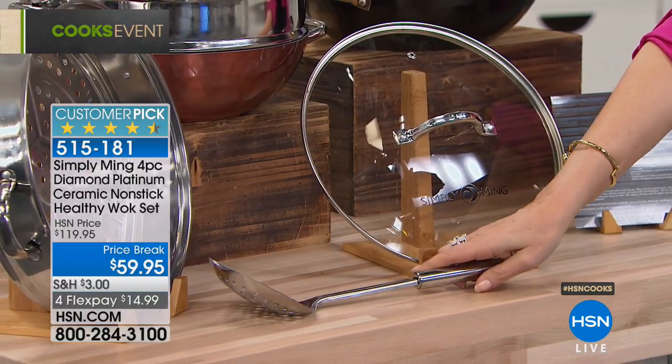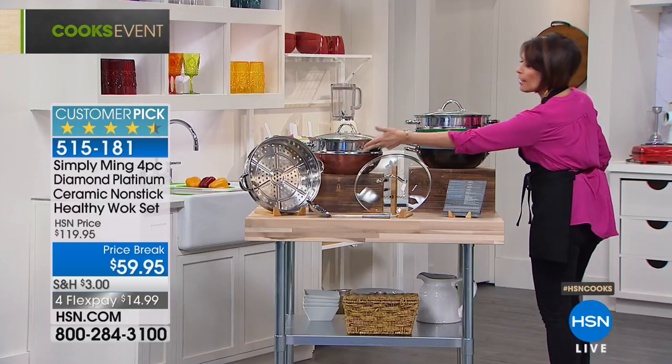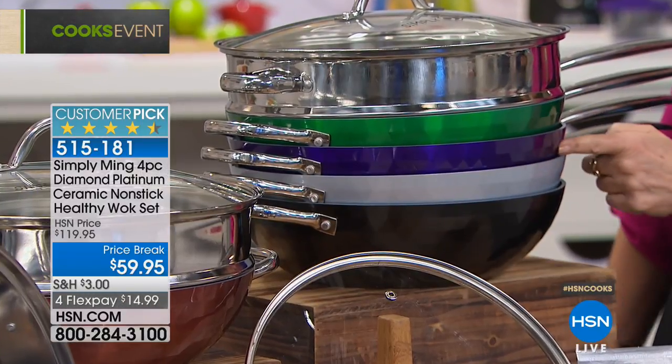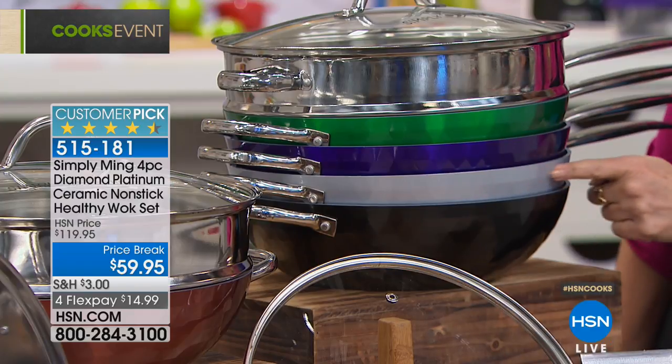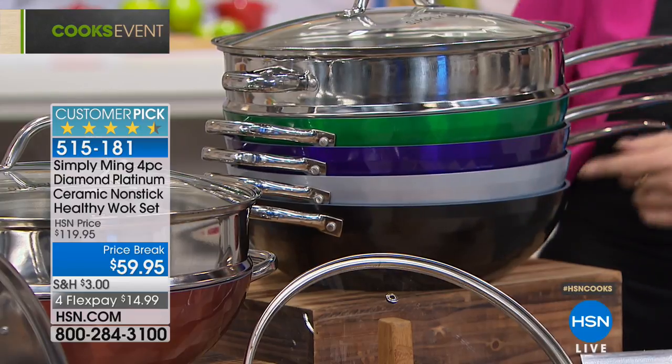Check out the customer pick on this — four and a half stars. And a beautiful array of colors. We have it in the copper bronze, the gorgeous green, your purple, a gorgeous silver gray, and also in black.